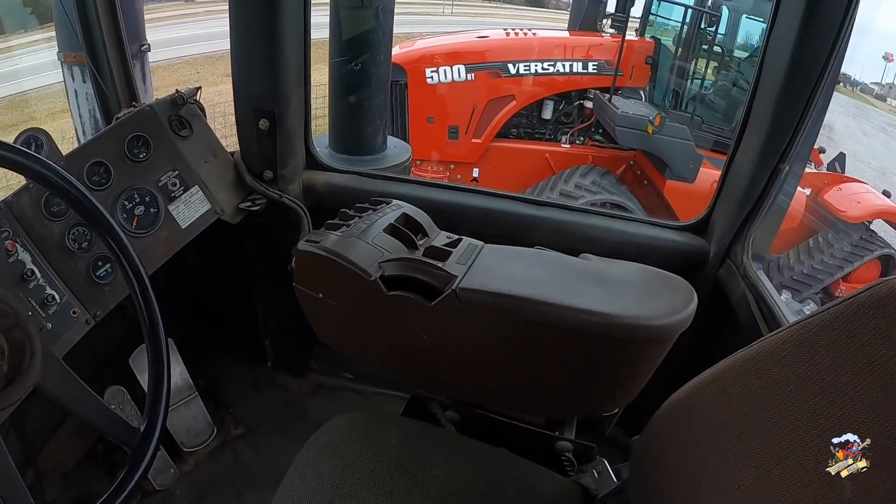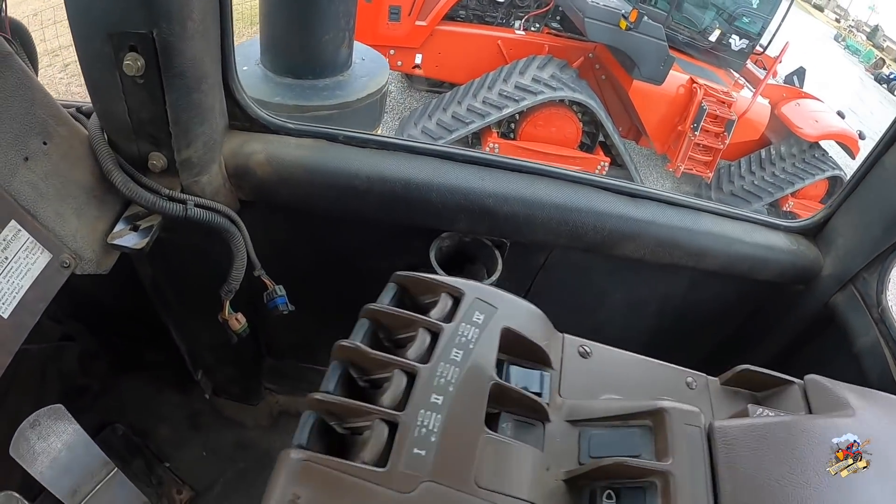Look at that — it looks like a John Deere armrest, so I think there were some modifications done to this tractor.